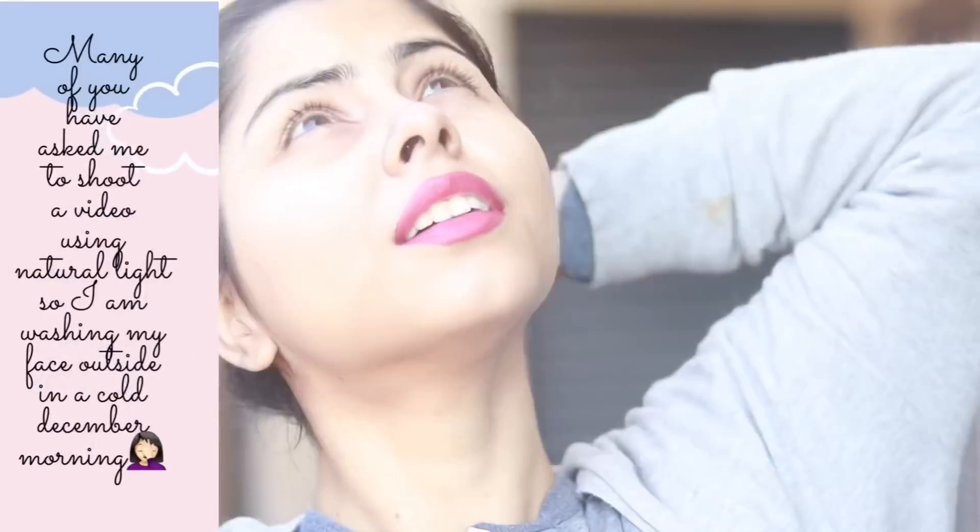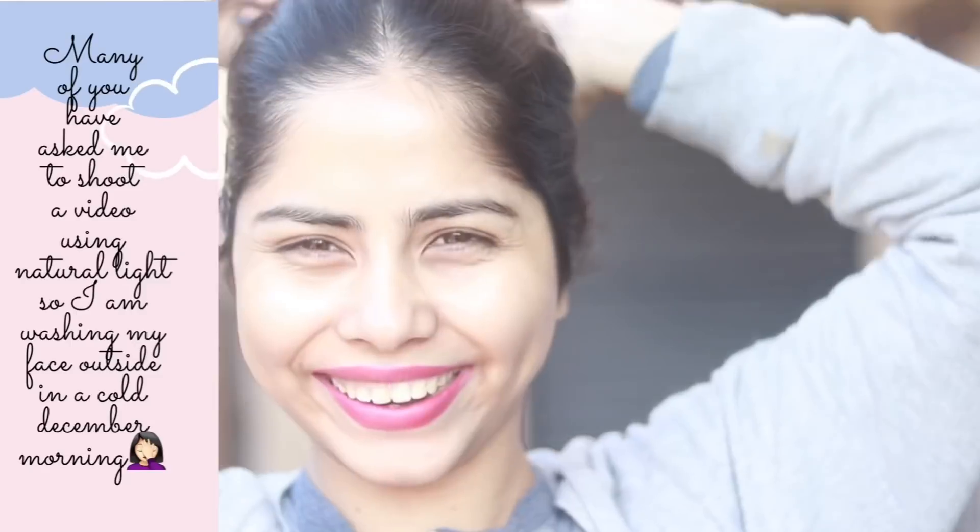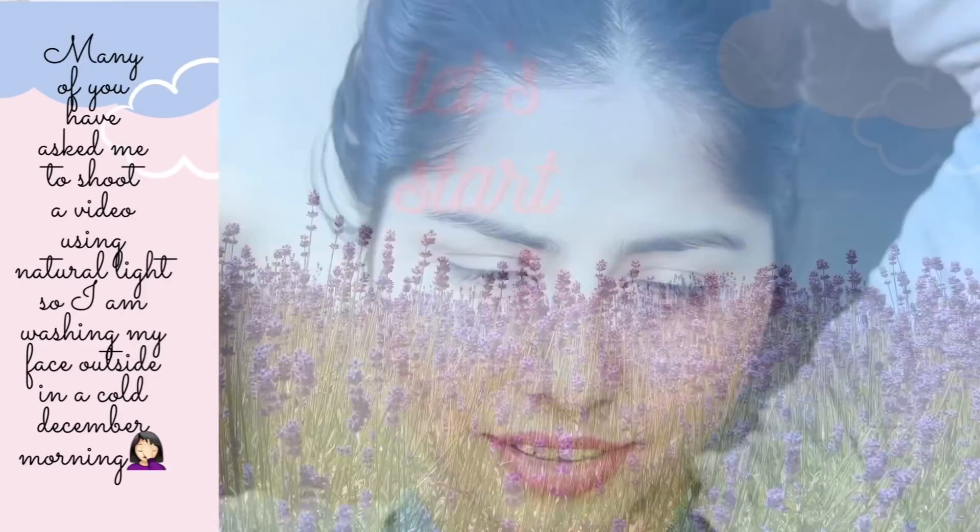Hi, welcome to my channel. I'm Shama Patin. Today I want to share my morning skincare routine with you for this winter. Look at this swag — just look at me, the attitude. Anyway, I'm kidding. I was talking to my uncle and he was utterly confused about what I'm doing over there. So anyway, let's start.